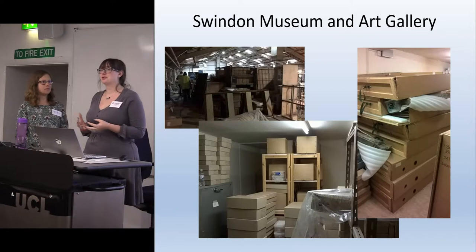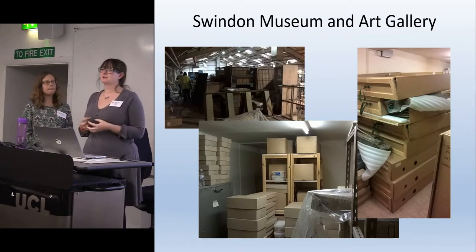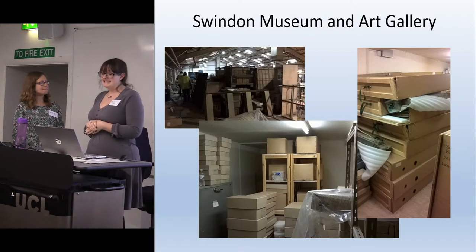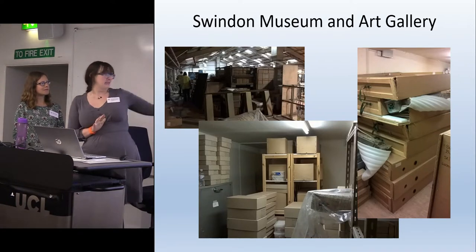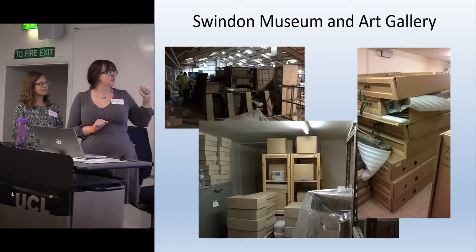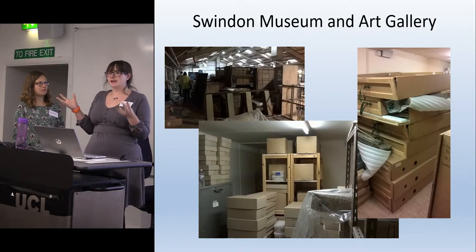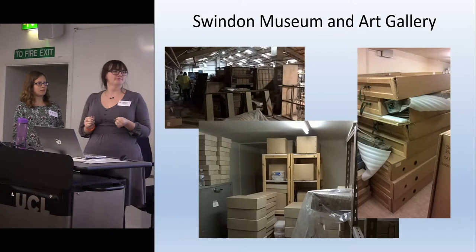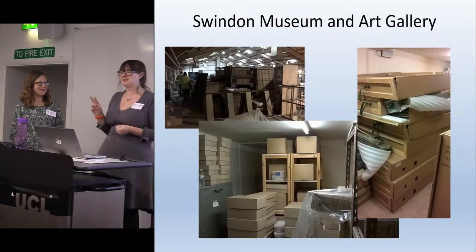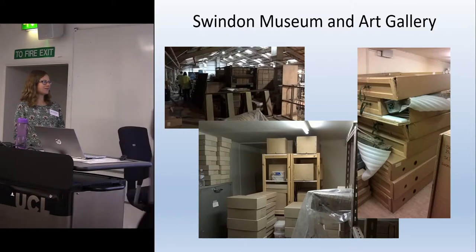It's a fixed-term HLF-funded project which aims to rediscover, reorganise and understand Swindon Museum's archaeology collections. At the beginning of the project this was the state of our storage — incredibly cluttered. I turned up on the first day and they said 'according to our documentation there are seven archaeology objects in our collection.' That sounded incredibly wrong to me. And it was — because what we actually have is two buildings' worth, including a massive warehouse where the council has recently started doing their recycling, so it's all open and very dusty.